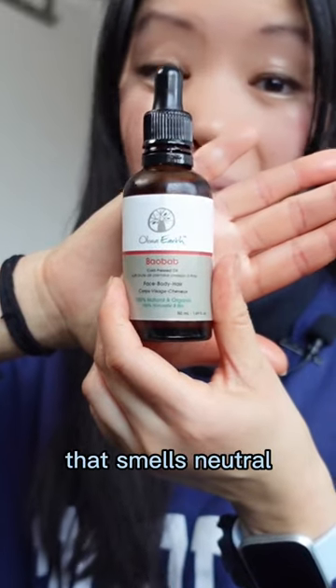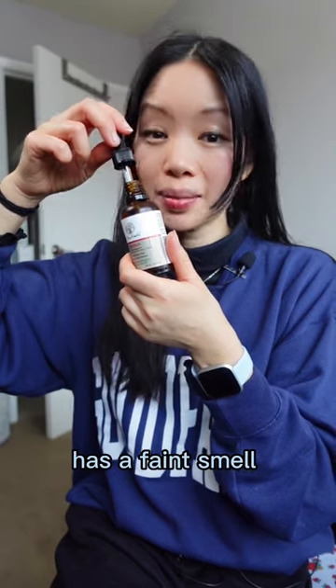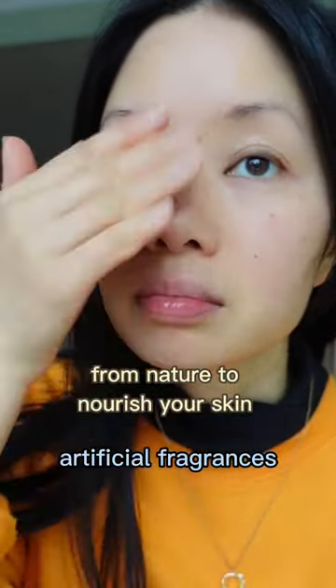Baobab oil is the one that smells neutral — if anything, it has a faint smell of wax. Once applied to your face, the scent dissipates, and it's really great for sensitive skin because there are no artificial fragrances.